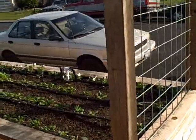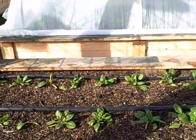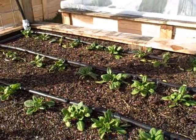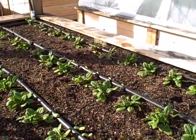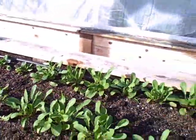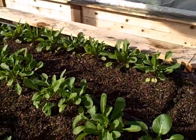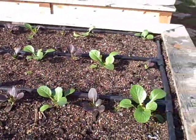The front bed is progressing pretty nicely. Once again we have the violas in the front, and then we have about one third of the bed planted with spinach — nice rows of spinach. Then the next section is arugula, just regular arugula not the wild arugula, followed by bok choys here, growing pretty nice.